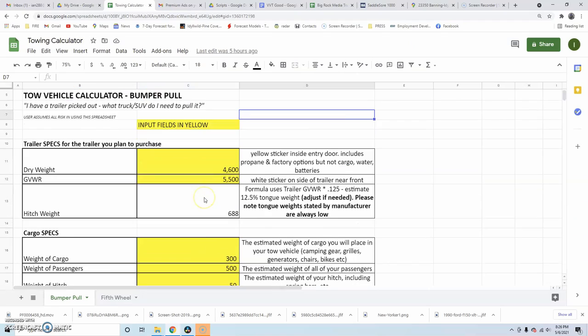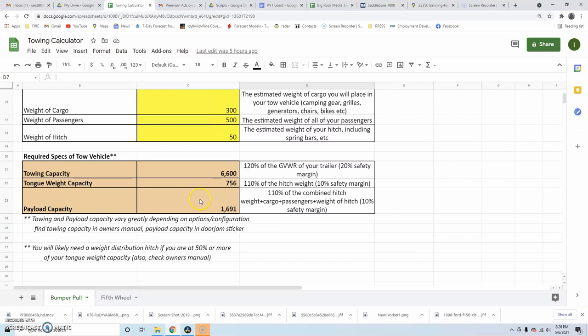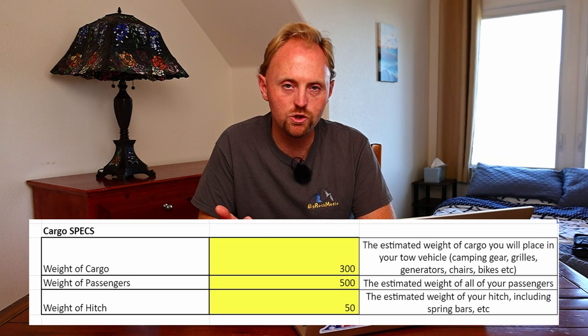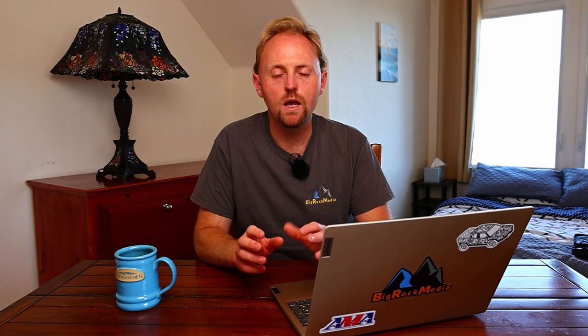The second area of the spreadsheet covers your cargo specifications. You'll input a few things related to the weight of your family and cargo. The first is the weight of your cargo — everything you plan to put in the back of your truck or SUV, such as camping chairs, grills, generators, solar panels. This is stuff in the truck, not in the cargo hold of the trailer — that's an important distinction. Come up with a ballpark estimate and plug it in. Next, estimate the weight of passengers you'll have in the vehicle. The third item is the weight of the hitch itself — weight distribution hitches can be fairly heavy, so inputting that estimated weight makes the calculation more accurate.